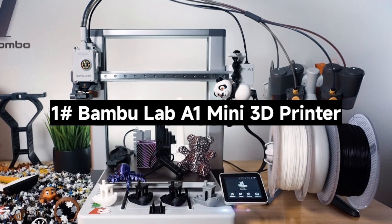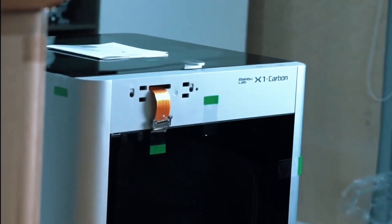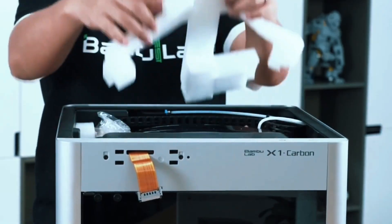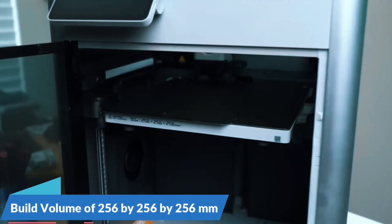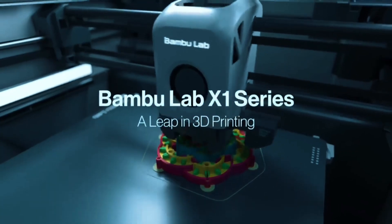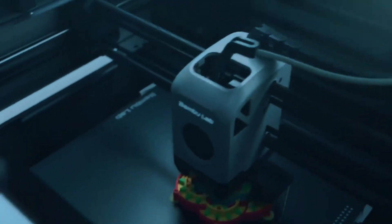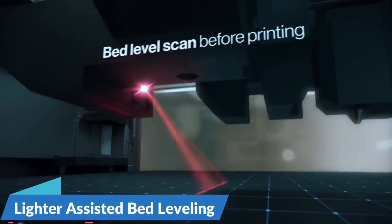Number 1: The Bambu Lab A1 Mini 3D Printer — a compact 3D printer packed with powerful features. Let's see what makes it a standout choice for makers of all levels. The A1 Mini delivers blazing speed with up to 10,000mm/s² acceleration. It prints fast without compromising detail, giving you sharp, clean models every time.